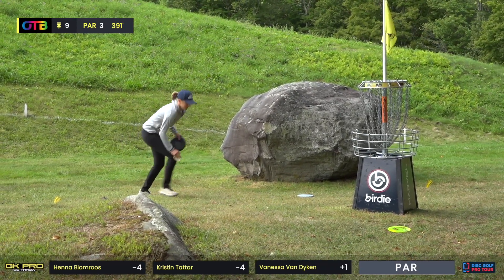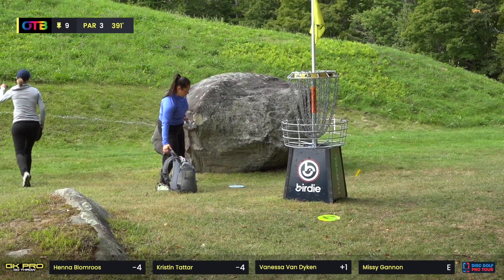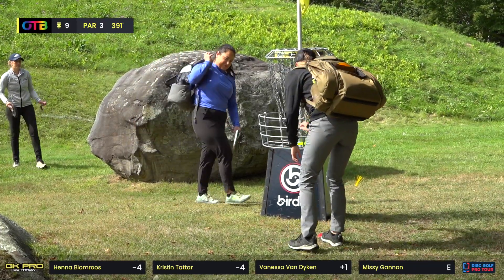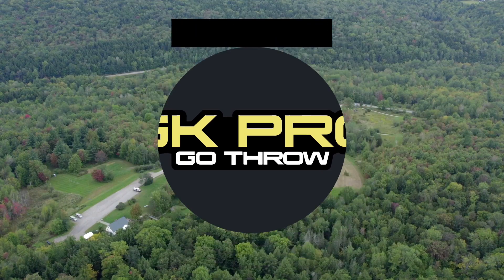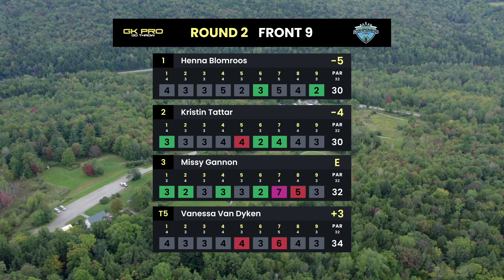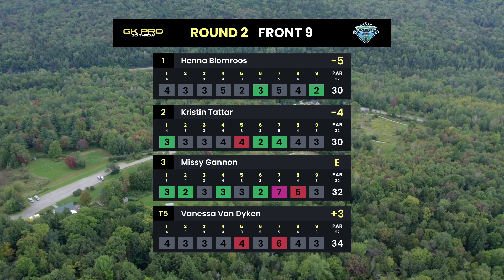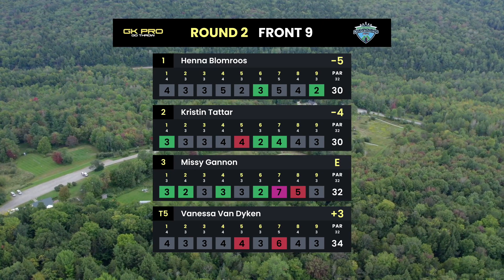Henna still hasn't even touched hers. Six birdies on the day — we'll get to watch just one on the lead card, and that gives Henna a stroke on Kristin. Henna is leading the tournament — a bogey-free two down. Kristin also two down with a bogey. Missy had a hot start then kind of lost it a little — she's only one down. Vanessa had opportunities but didn't quite get there — she's two over. But there's still a ton of golf left, birdies to get, and she's playing really strong.